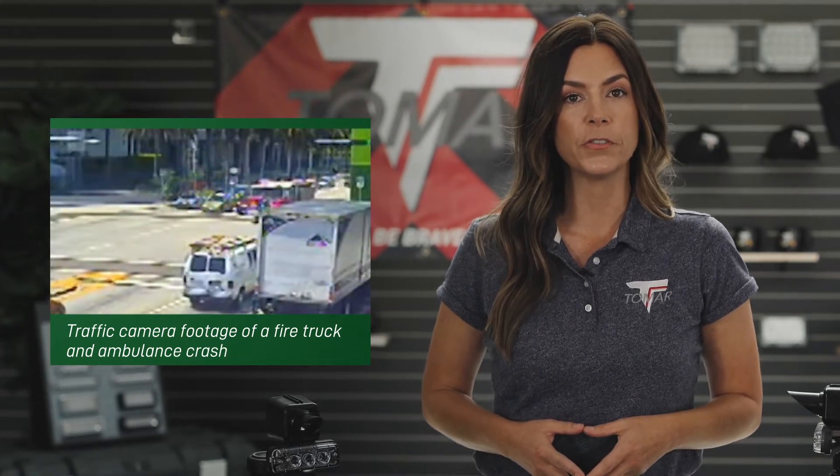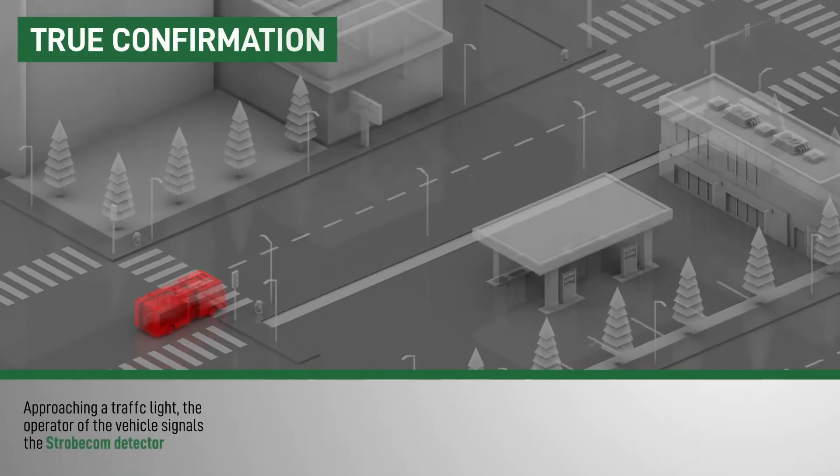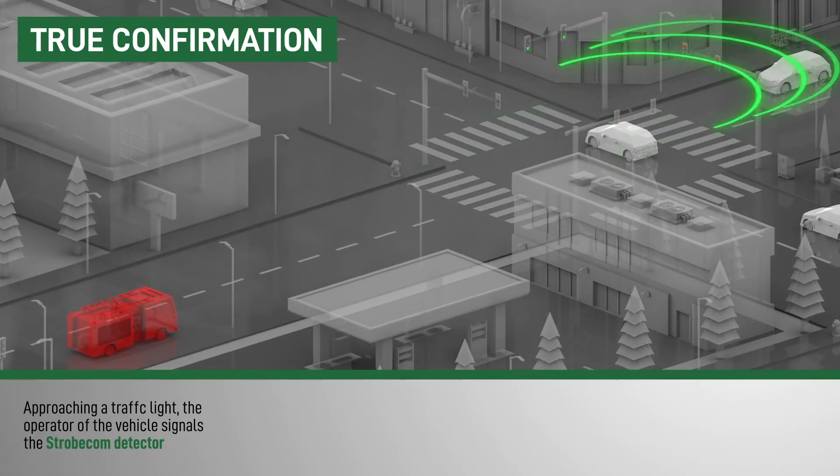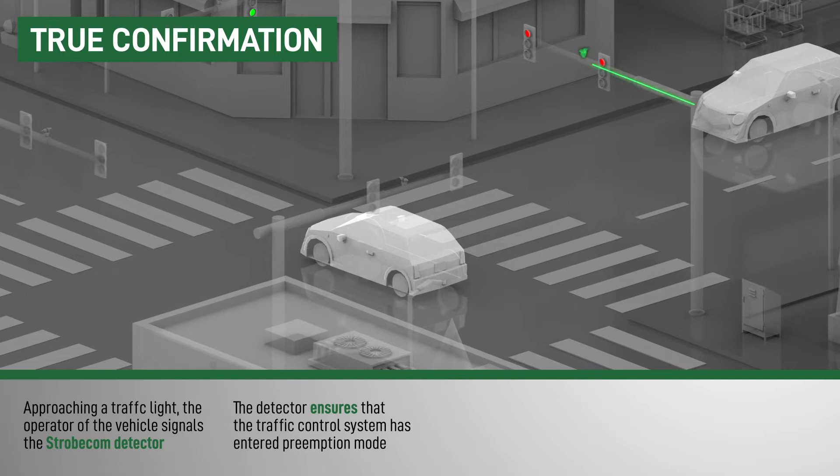With intersection collisions between emergency vehicles on the rise, Tomar's confirmation light allows emergency vehicle drivers to keep their eyes focused on the road ahead rather than relying on screens mounted below the windshield. And Tomar's true confirmation not only ensures that the vehicle is being detected, but also that the traffic control system has been placed into preemption mode.